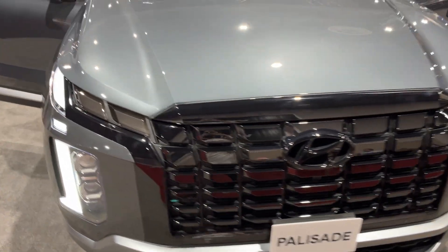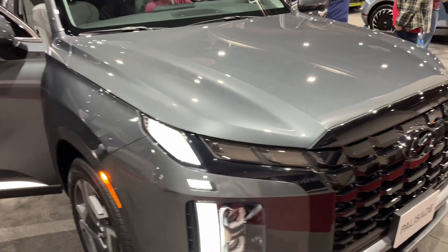Hello everyone. Here today I have the brand new 2024 Hyundai Palisade.